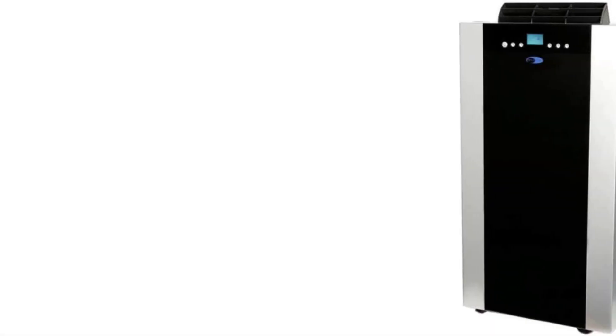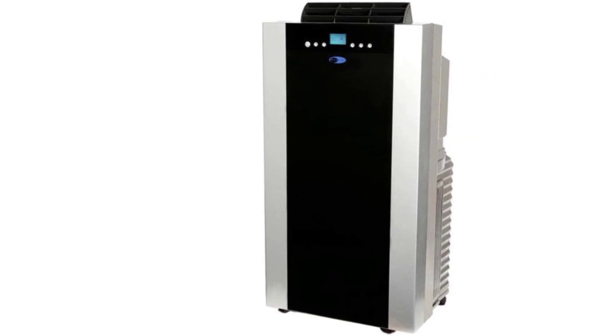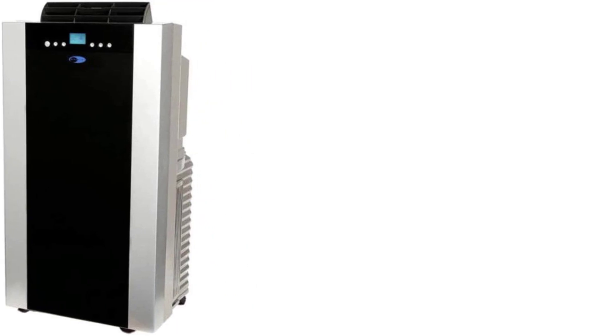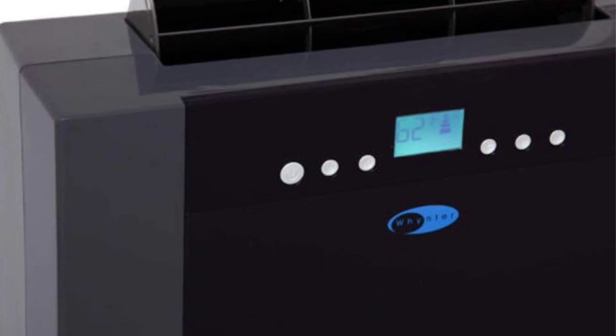Number 1: Winter Dual Hose Portable Air Conditioner. Boasting an impressive 14,000 BTUs, this powerful yet relatively quiet portable AC from Winter performed capably across our tough performance tests. You'll pay more for its dual hose design, but that helps it condition spaces effectively and efficiently, though it cooled slightly slower than other dual hose models in this roundup.